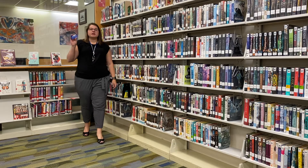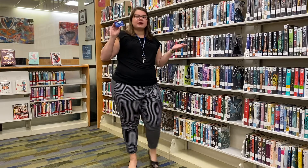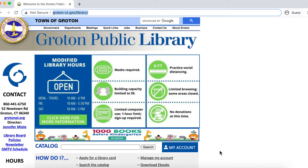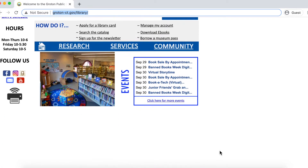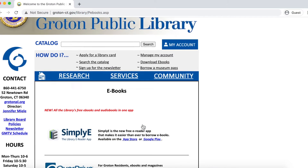This library card is your key to accessing a ton of resources both here in the library and online. If you visit the Groton Public Library's website, you will find a page listing the many ways you can access ebooks with your library card.